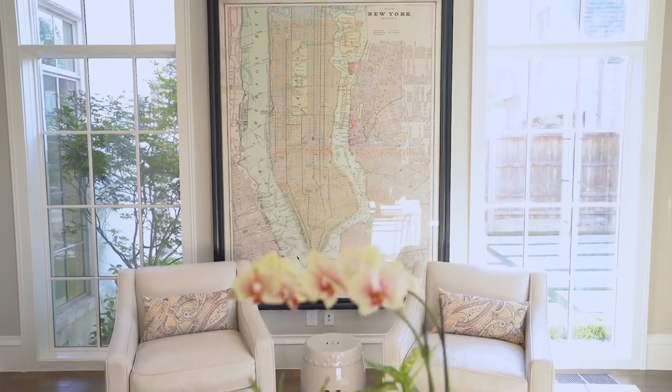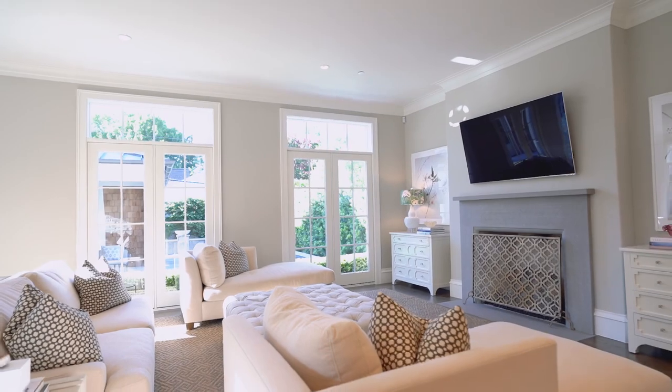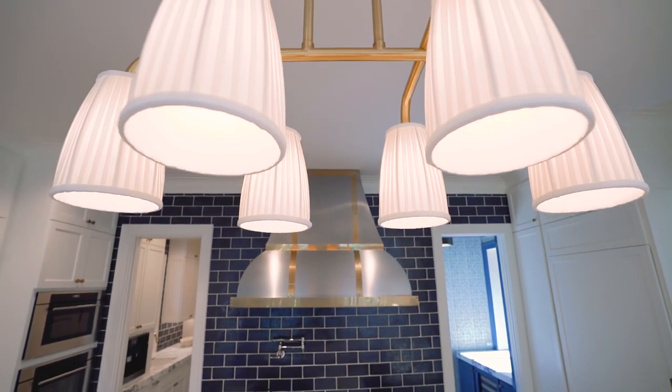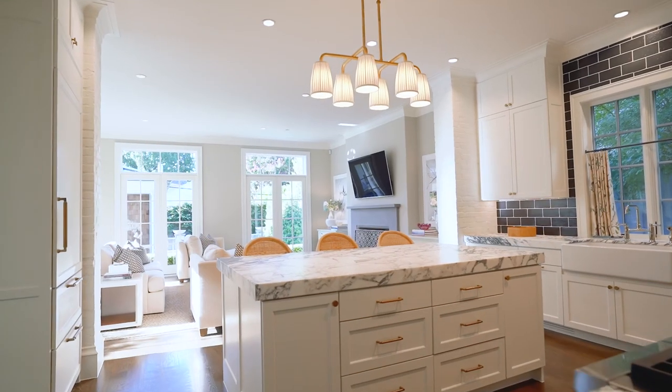The living areas are the perfect place for everyone to enjoy. The large family room features a fireplace and brick wall accents. The chef's kitchen features Wolf appliances, an Asko dishwasher, Shaw farm sink, and a marble island and countertops.